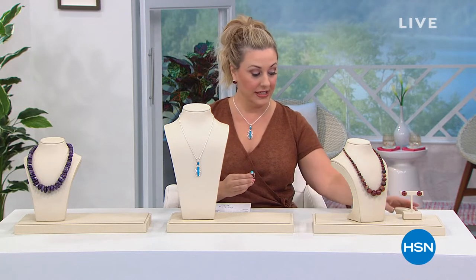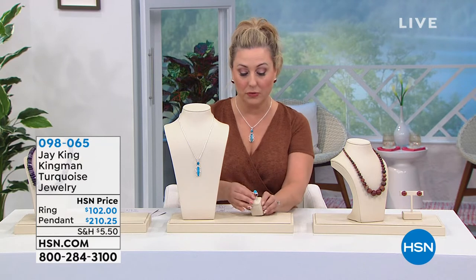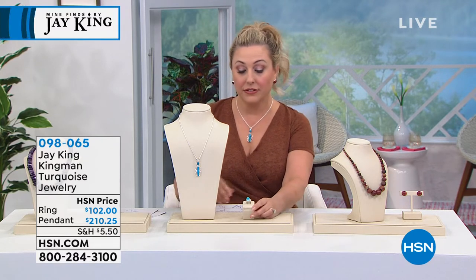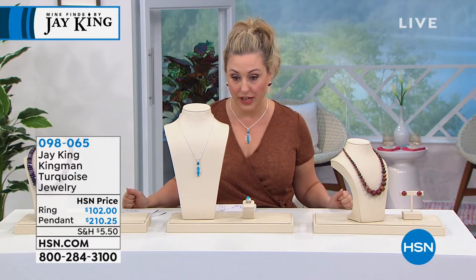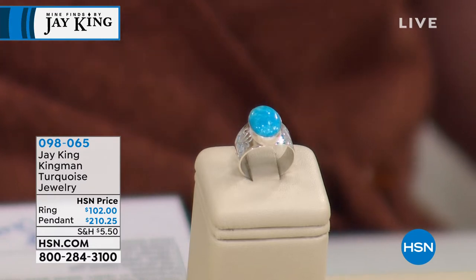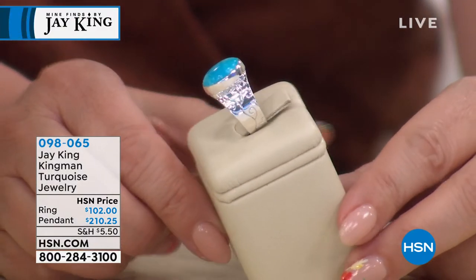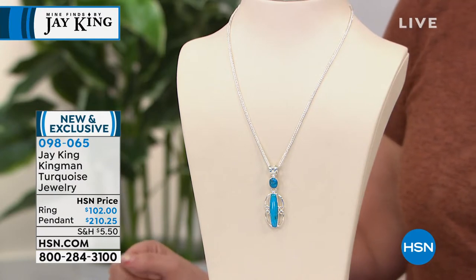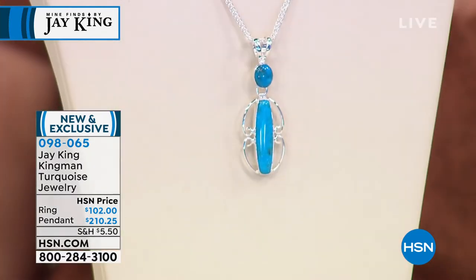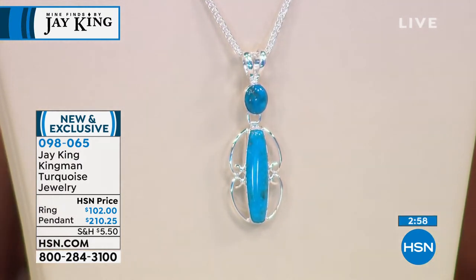We're back with Jay King, continuing with Kingman turquoise jewelry. The only open, active turquoise mine in the United States is Kingman, and that's what we have here. This ring is $102 on flex pay, available in sizes 5 through 12. The necklace features a wheat chain — 18 and a quarter inches with a two and three-quarter inch extender — along with a dramatic pendant. Jay says this is from his gallery collection and he was just at the Kingman mine.